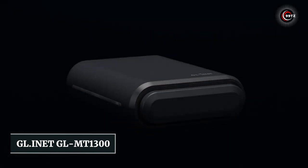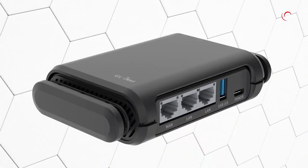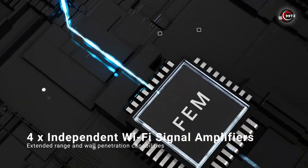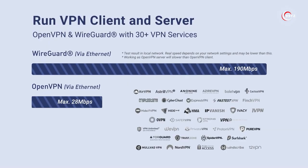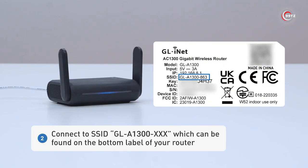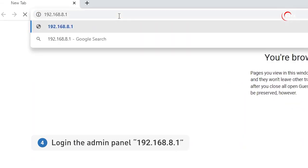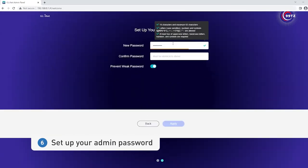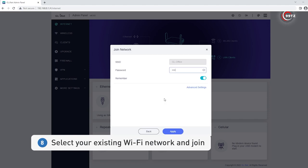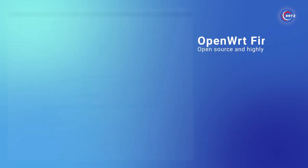Number 4: GL-INET GL-MT-1300. Tired of slow and unreliable internet? Meet the GL-INET GL-MT-1300, a powerful dual-band wireless router with speeds up to 867 Mbps on 5GHz and 400 Mbps on 2.4GHz. It can handle up to 40 devices simultaneously. Stay secure with IPv6 support, pre-installed VPNs, and compatibility with over 30 service providers. Protect your privacy with Tor service and Cloudflare support. Use it as a repeater for public Wi-Fi and enjoy ample storage. Experience faster, safer, and more reliable internet — upgrade your connection today!